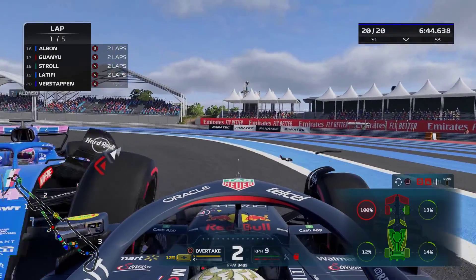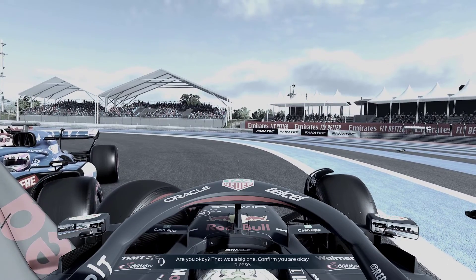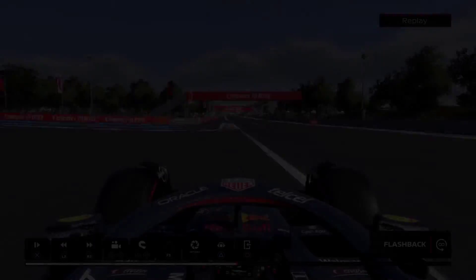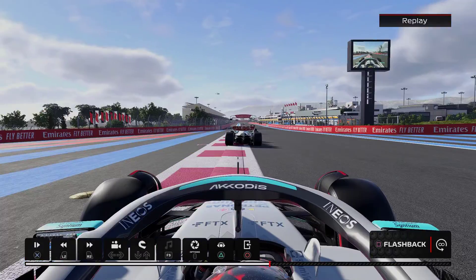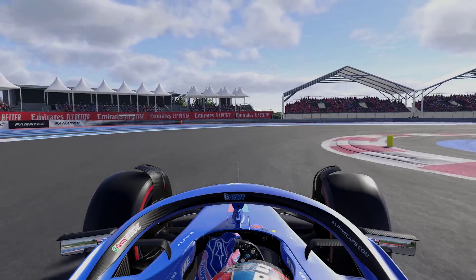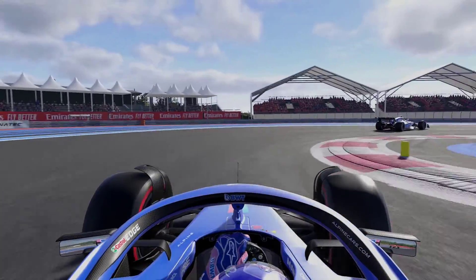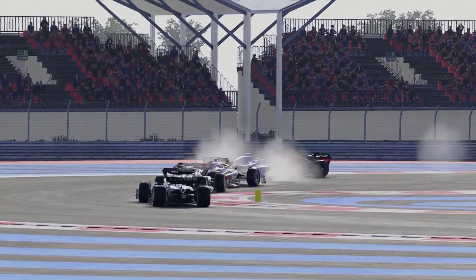Now we crash with Alonso - another incident. That time we were just trying to get to the outside but we went very pedestrian and basically didn't commit to it enough, and then we just smashed into Alonso.